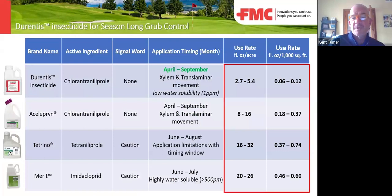These are some other active ingredients on the market, just showing how much lower our use rate is than other grub control programs out there.